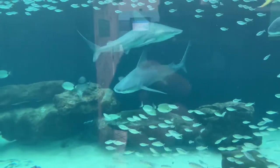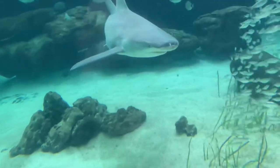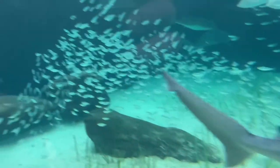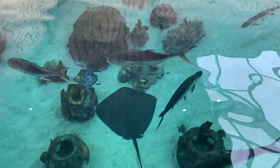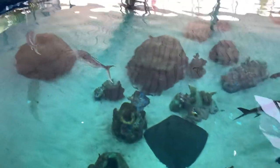Here we have some sandbar sharks swimming around. As you can also see, the fish in this aquarium are very varied — there's a whole lot of different kinds. There's a large tarpon. The tarpon in this aquarium were massive, the largest tarpon that I've ever seen. These were bigger than some of the sharks.